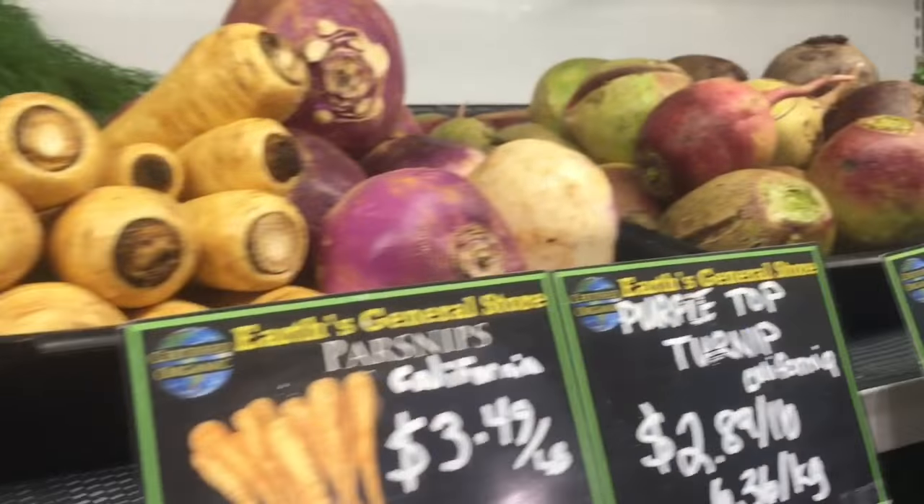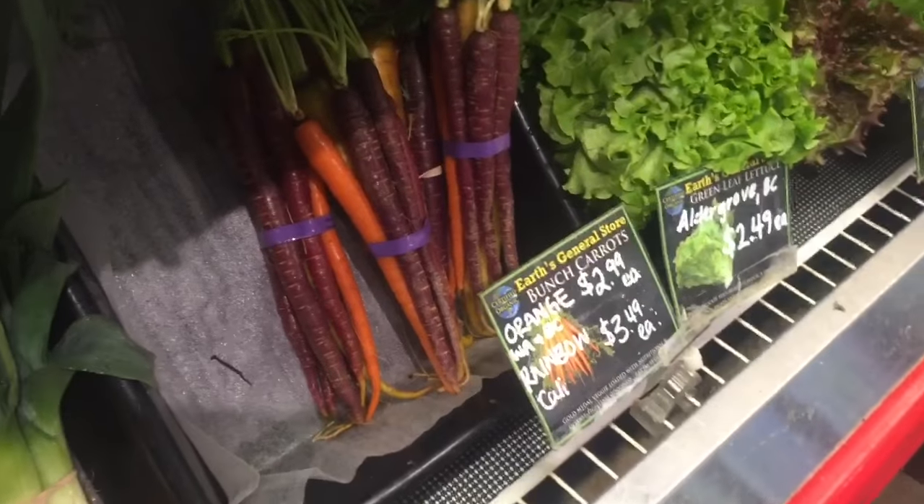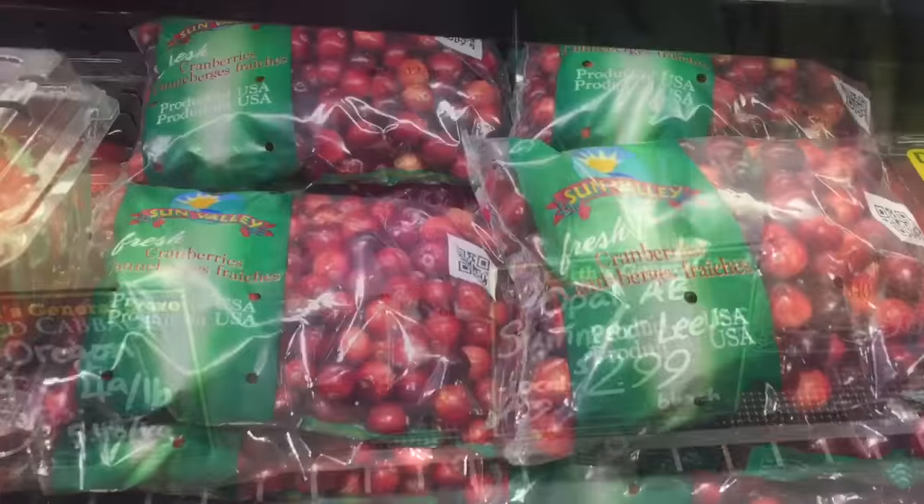There's some parsley here, parsnips, turnips, and I might get some kale and those carrots. But I still need a couple other things.